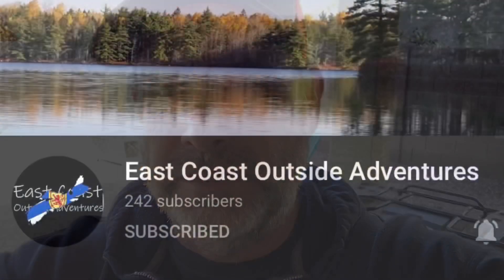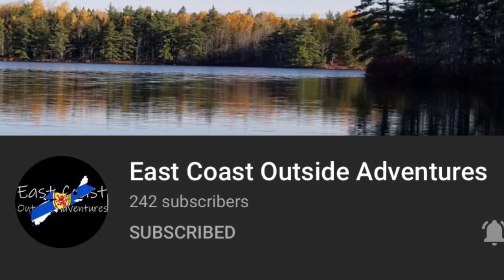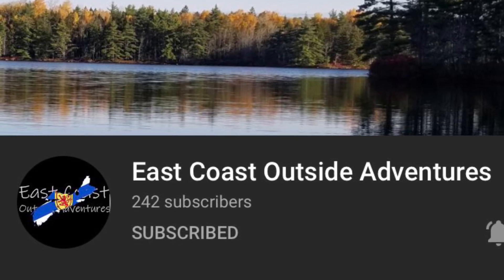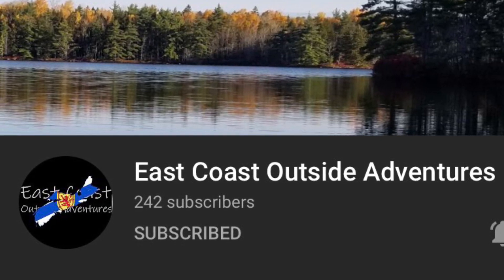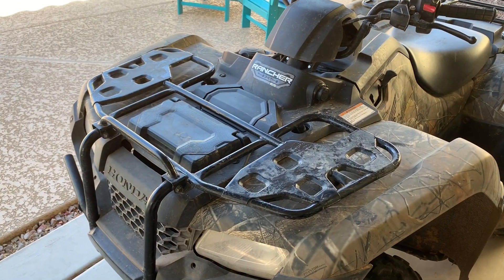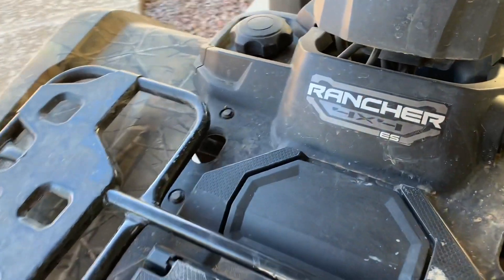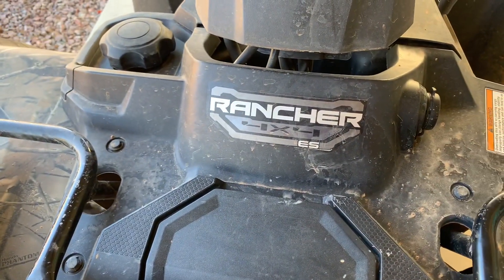Hey everyone, just want to give a shoutout to East Coast Outside Adventures — go check out his channel, it's a pretty nice channel. Alright everybody, let's get to this review. This is a Honda 4x4 ES — not foot shift, it's the electronic shift system — and this is the 600-mile review.